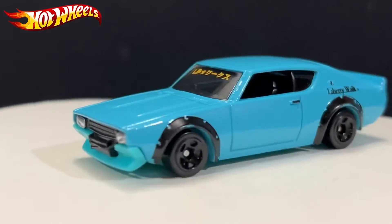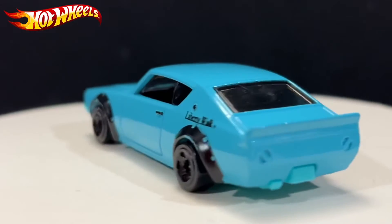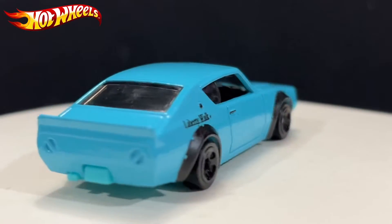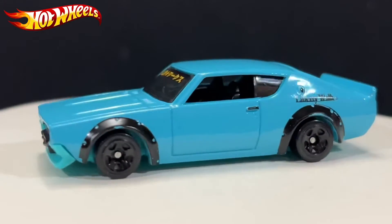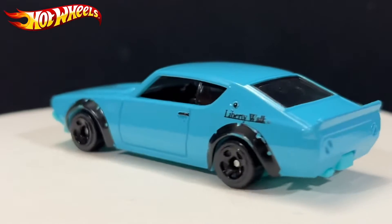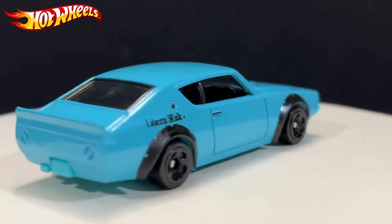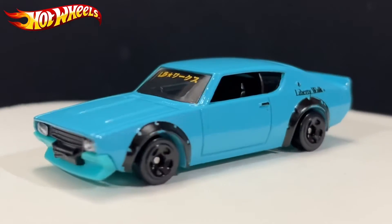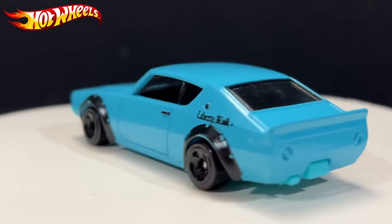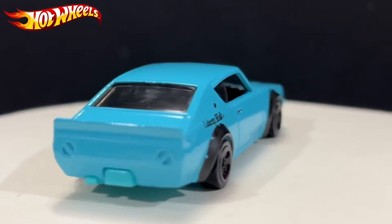We'll set that one aside and focus on this one. Right off the bat you can see that this car is totally slammed down because it's a Liberty Walk — it's modified, so it has the body kits and has to be lowered. Some people hate the smaller wheels on this one, and I'm not gonna lie, I do hate it as well. But the casting itself looks great — Hot Wheels used tiny wheels to make it slammed down.